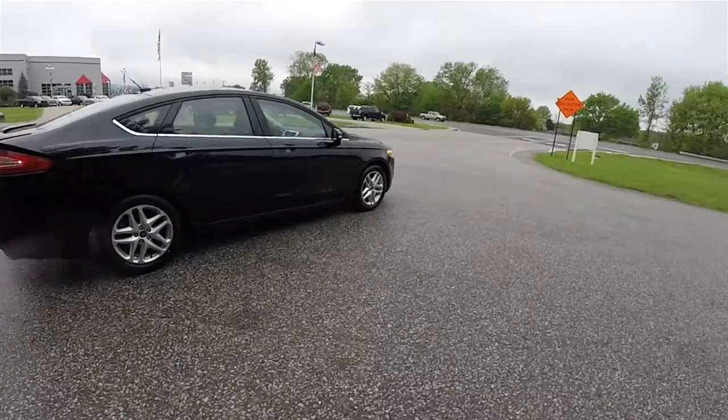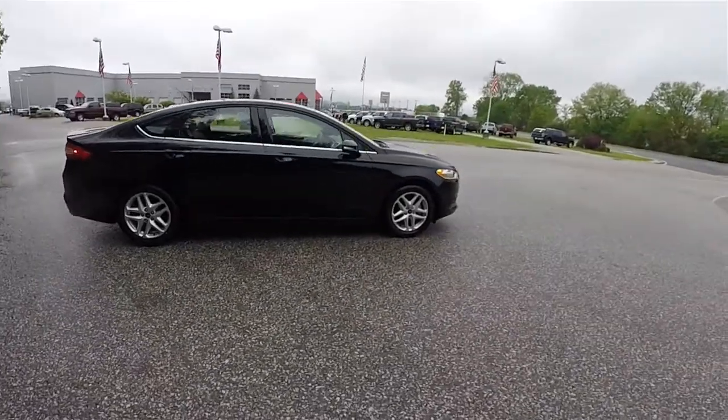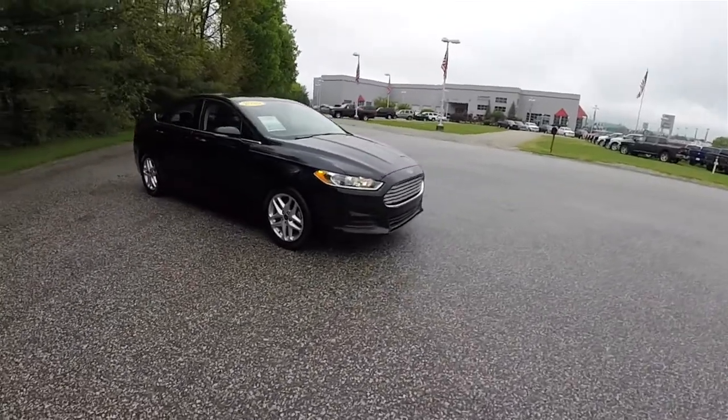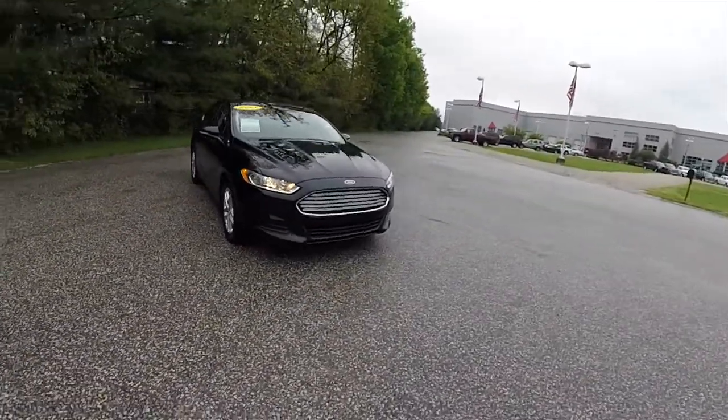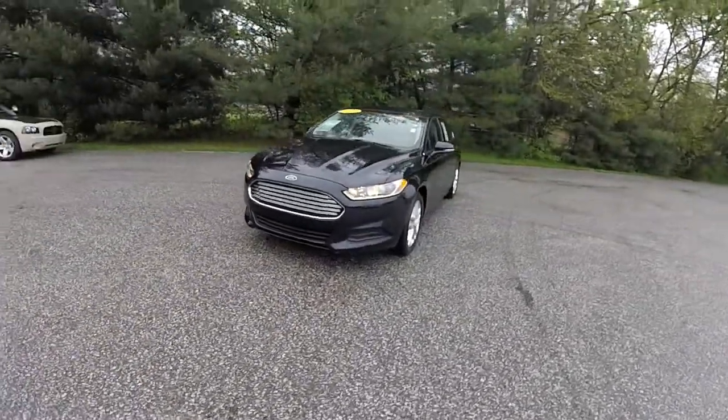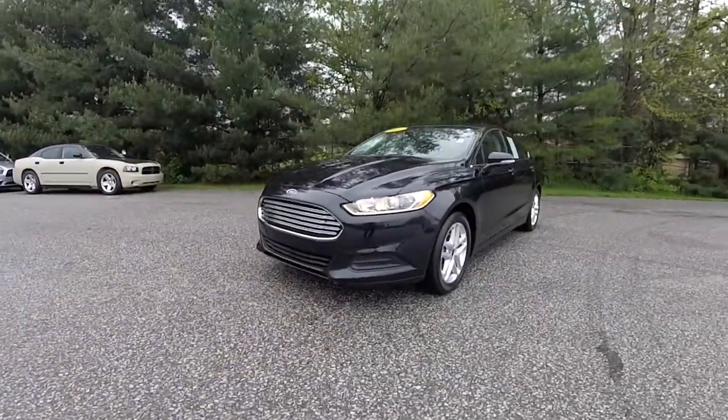This has concluded our quick walk-around look at this 2014 Ford Fusion EcoBoost SE. If you have any questions or would like to see this vehicle, please contact our showroom. One of our friendly sales staff is more than happy to answer any questions you may have. And as always, thanks for watching.